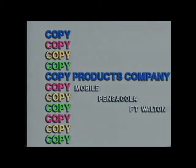Oh, yeah? The 7-780 is a winner. What's that copier going out? The loser? Yeah. For a demonstration, see Copy Products Company in Mobile, Pensacola, Fort Walton.